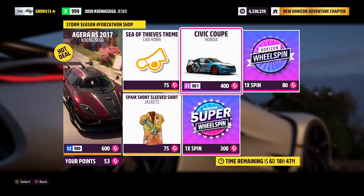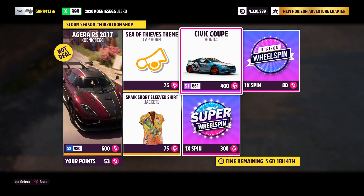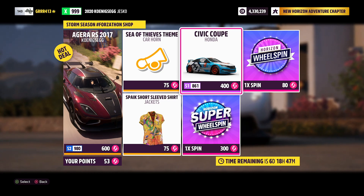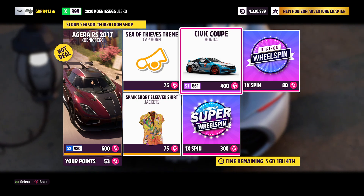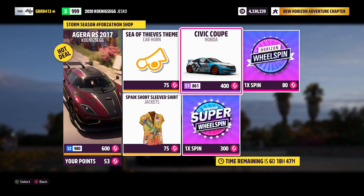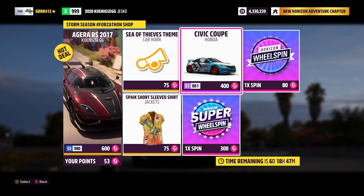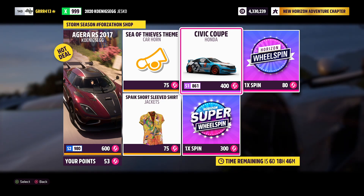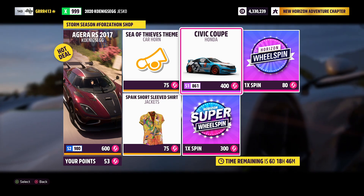Finally, we also have the Honda Civic GRC Coupe. This is an exclusive car — you can only pick this up through the Forzathon shop. This is one of maybe the only times you're going to be able to get your hands on it. You have seven days to get it, but that's it. Once that's done, who knows when we'll see this next, because it's not going to be available during this month's festival playlist. This is not a wheel spin exclusive; you cannot win this in wheel spins. You can only get it right now in the Forzathon shop.